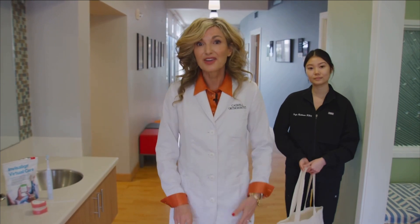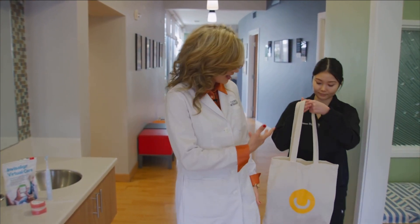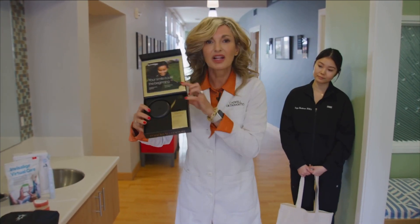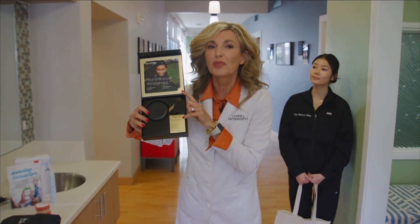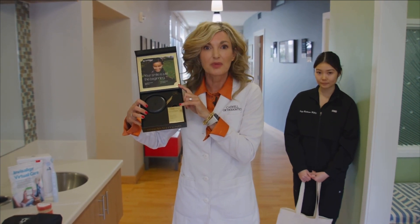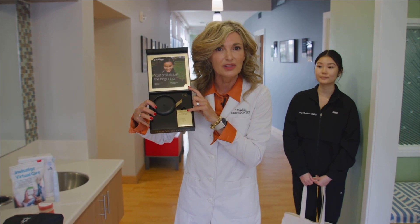The day you get your Invisalign, you'll also be getting a bag of goodies. You're going to have some cleaning crystals that are going to help you keep your aligners clean. Cleaning your aligners can be done with a toothbrush, rinsing with water, and also using these cleaning crystals.